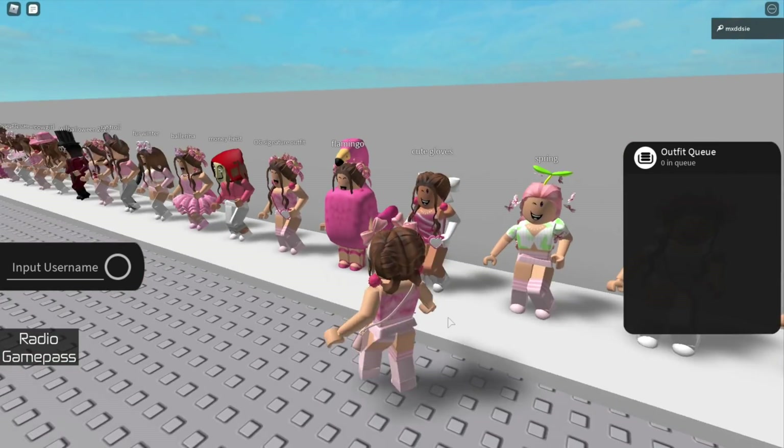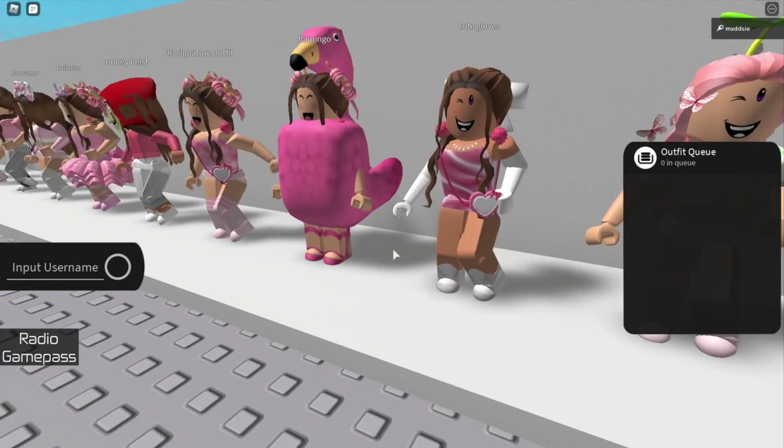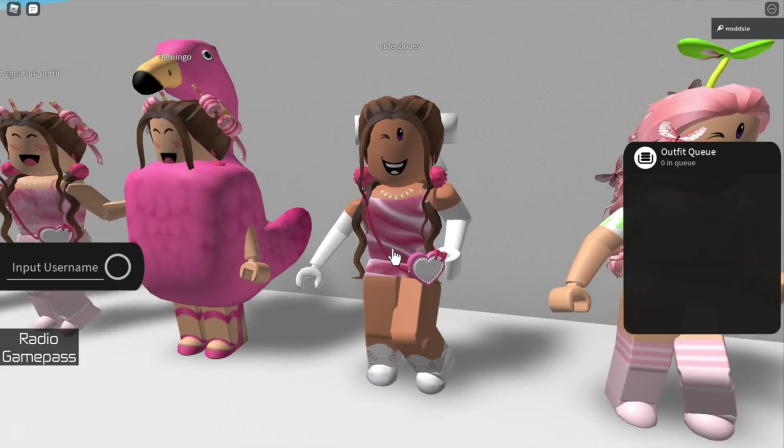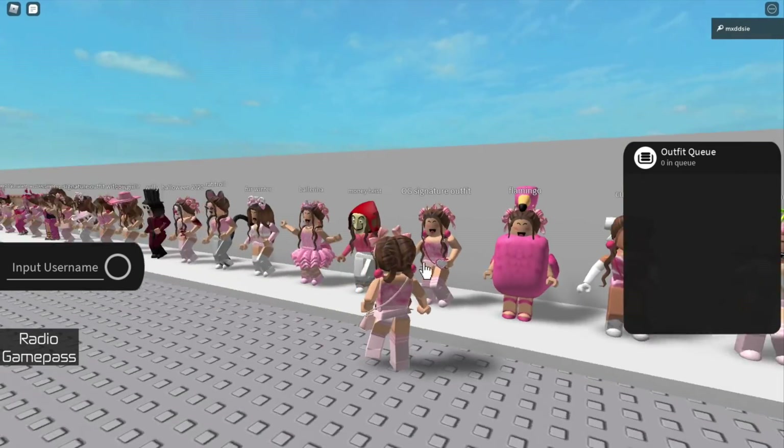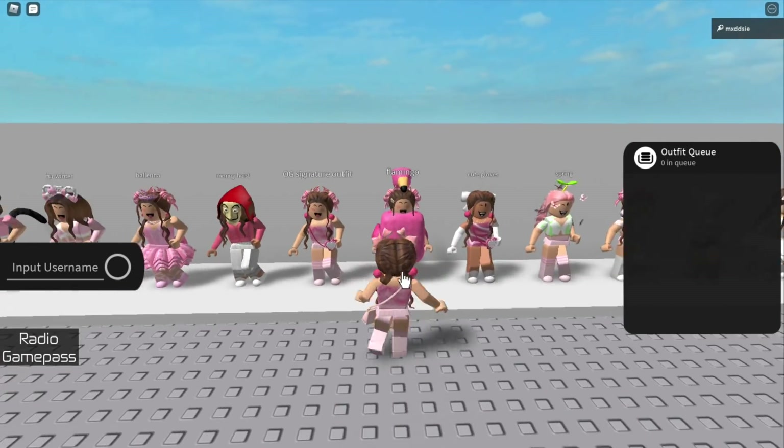Next we have this pink and green spring themed avatar, once again wearing my own clothing. This outfit is wearing my pink silk dress and these cute white gloves — this is still one of my favourite outfits. Next up is this flamingo suit outfit; I used this in one of my GFXs.